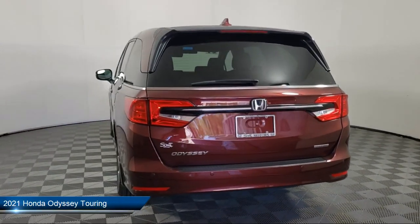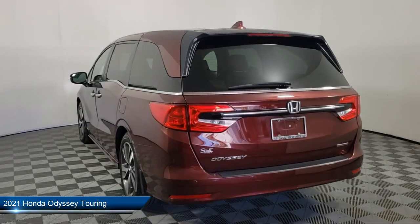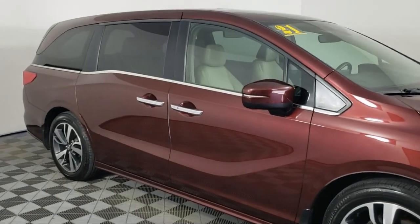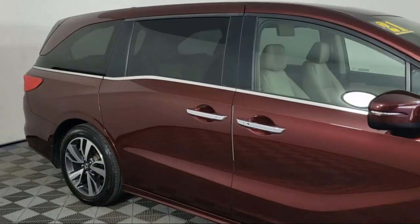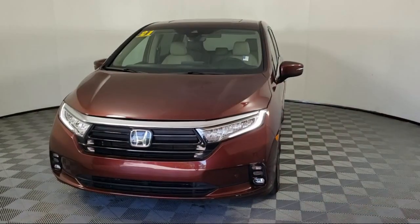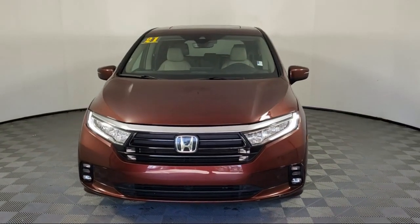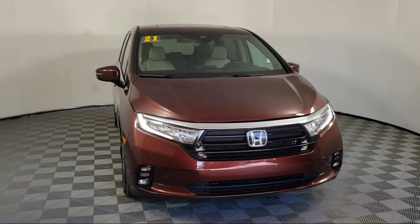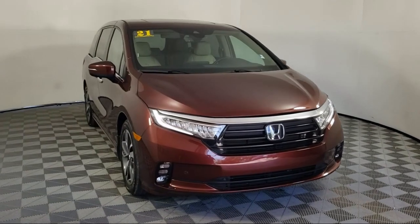It comes equipped with Homelink, heated front seats, leather steering wheel with auto tilt-away, third row seating, Sirius XM satellite radio, Apple CarPlay and Android Auto, keyless entry, rear view camera, auto high beam headlamp control, speed sensing steering, and has less than 50,000 miles on the odometer.